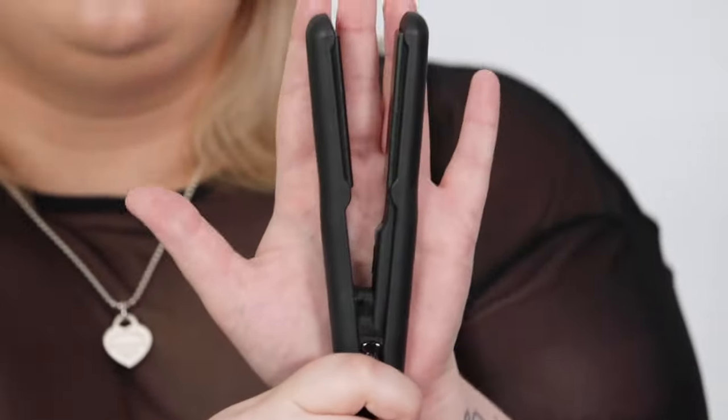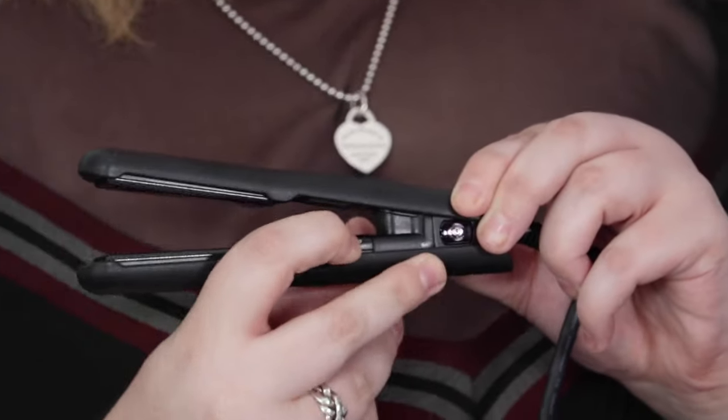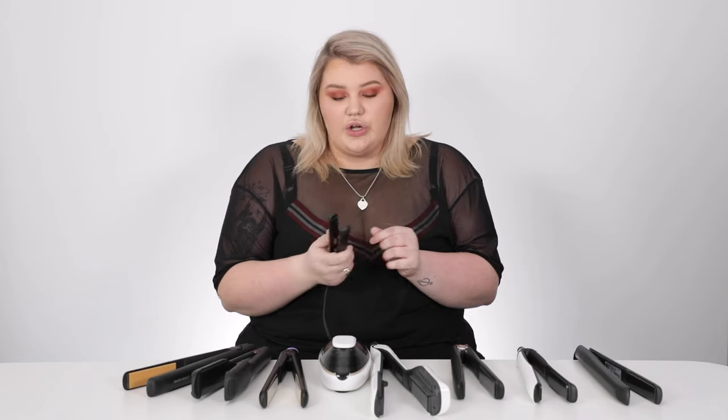My number nine is the Cloud Nine Micro Iron, and the only reason it's number nine is because I'd use it in conjunction with another straightener. She's quite small — I have small hands and that shows just how compact she is. I love her because I have quite fine baby hairs around my hairline. You turn it on with a little button, and it gives you a beep when it's heated up.